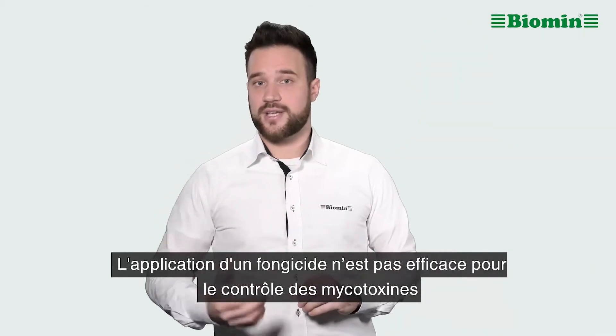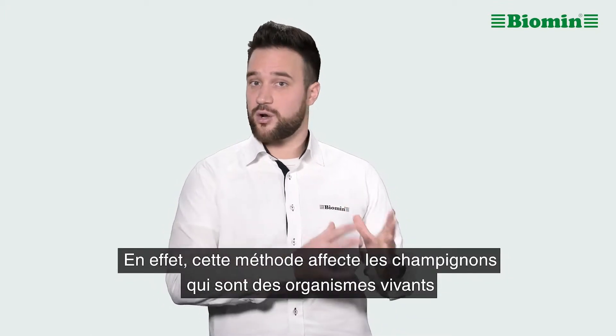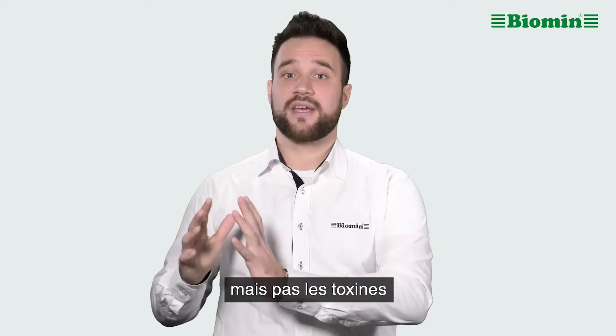Application of a fungicide is not an effective mitigation method either, because it affects the fungi, which are living organisms, but it doesn't affect the toxins themselves.